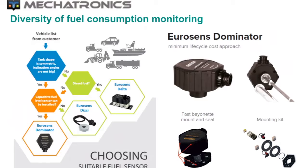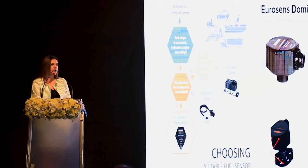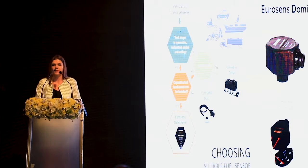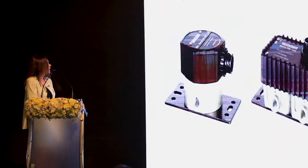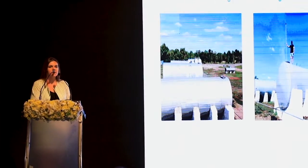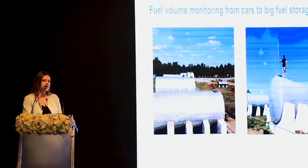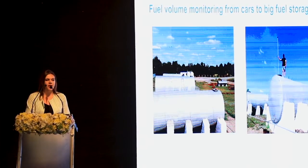One of the main areas of GPS tracking is remote fuel consumption monitoring. Our fuel level sensor EuroSense Dominator has a modular design which serves for simplified maintenance during many years. You can install our fuel level sensor on different types of vehicles: cars, trucks, buses, and even fuel storages, where the height of the storage can be near 3.5 or 4 meters.